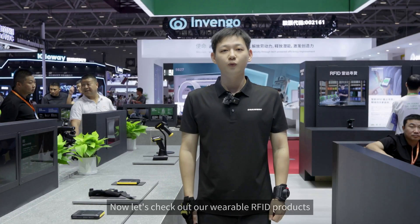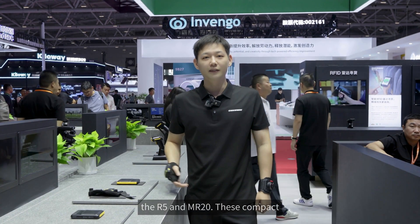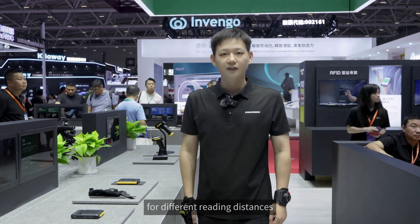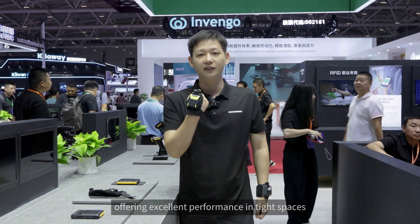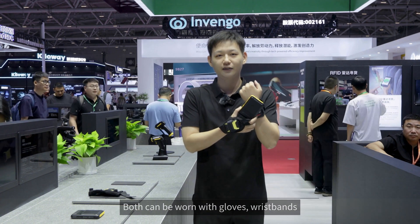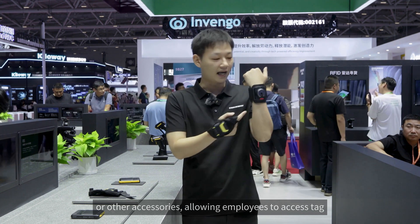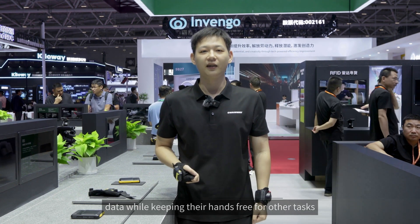Now let's check out our wearable RFID products, the R5 and MR20. These compact, ultra-lightweight readers are designed for different reading distances. The MR20 is ideal for short-range readings, offering excellent performance in tight spaces. The R5 is built for long-range readings up to 14 meters. Both can be worn with gloves, wristbands, or other accessories, allowing employees to access tagged data while keeping their hands free for other tasks.